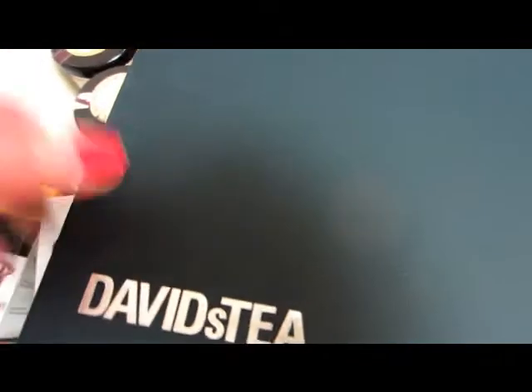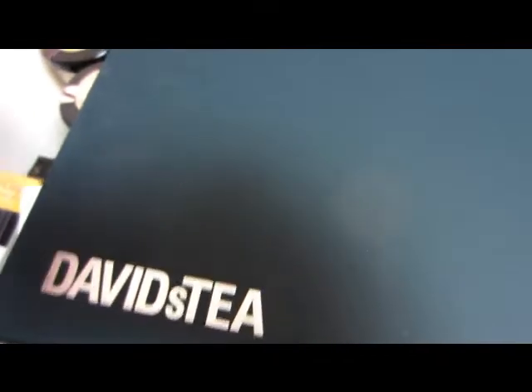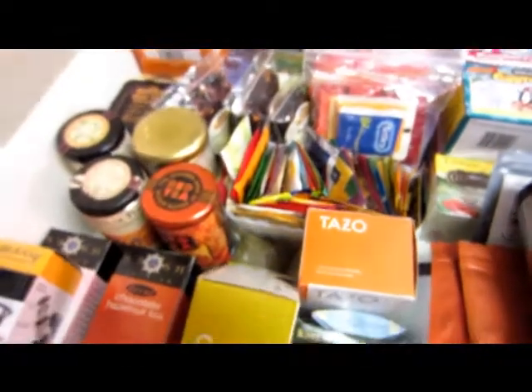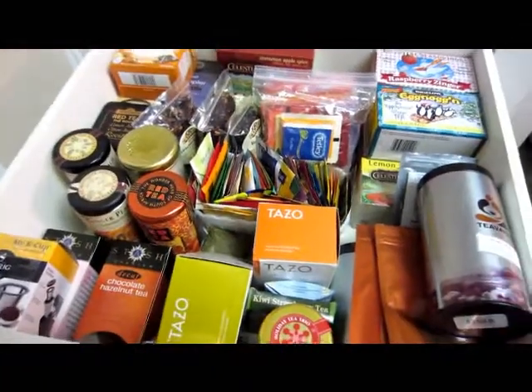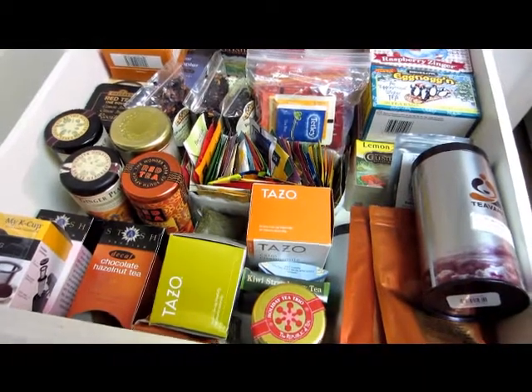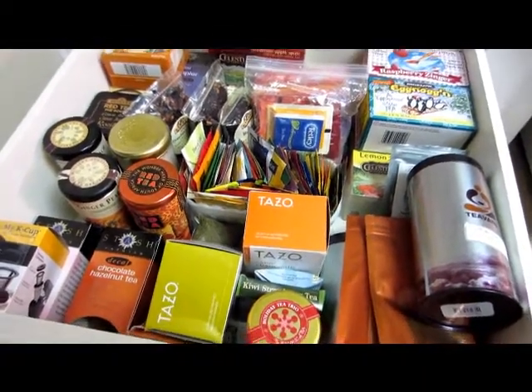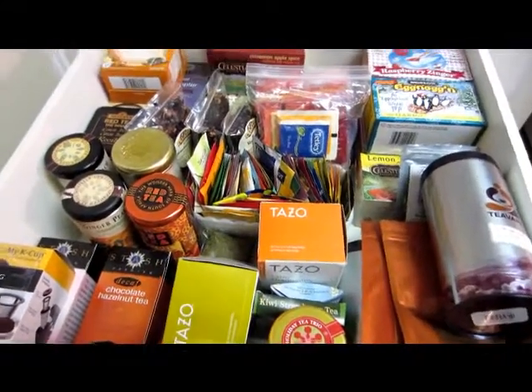Check out David's Tea if you haven't already, or go by their store if you live close to one — you are so lucky if you do. This David's Tea set won't fit in my drawer, so I'm going to have to house it somewhere else. But anyway, that is my tea collection. Let me know if you are a tea drinker down below and what is one of your favorite teas. Thanks so much for watching. I hope you're having a great day wherever you are, and I'll talk to you again real soon. Bye!